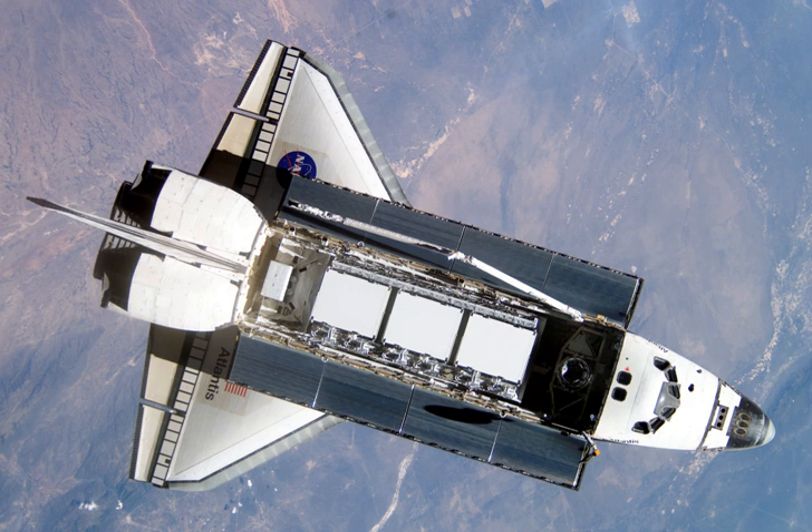STS-112 was an 11-day space shuttle mission to the International Space Station flown by Space Shuttle Atlantis. Atlantis was launched on 7 October 2002 at 1945 Coordinated Universal Time from Kennedy Space Center's launch pad 39B to deliver the 28,000-pound Starboard 1 S-1 truss segment to the space station. Ending a 4.5-million-mile journey, Atlantis landed at 1544 UTC on 18 October 2002 on Runway 33 at the Kennedy Space Center's Shuttle Landing Facility.